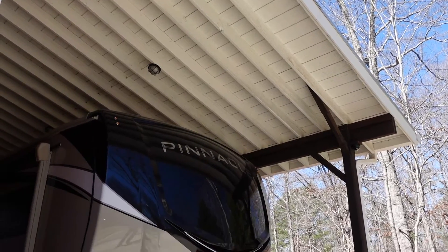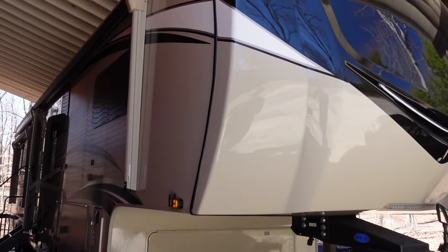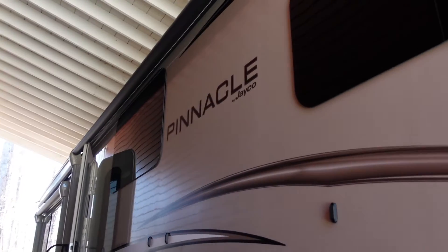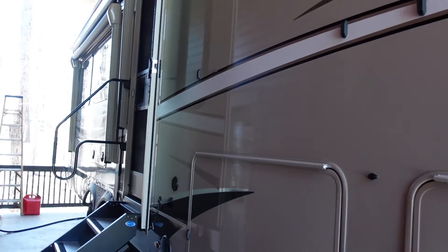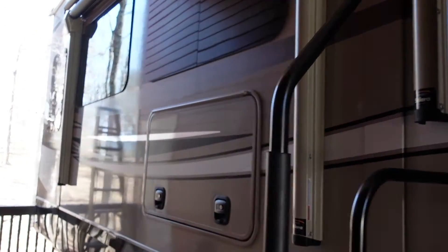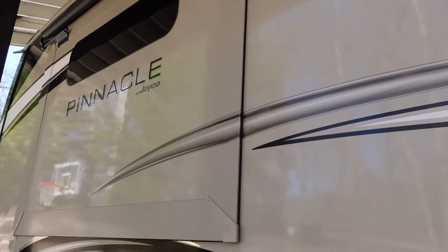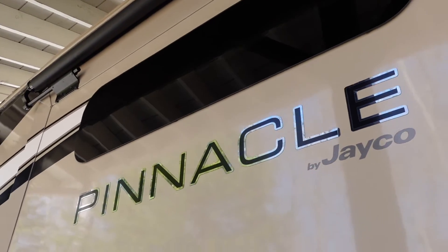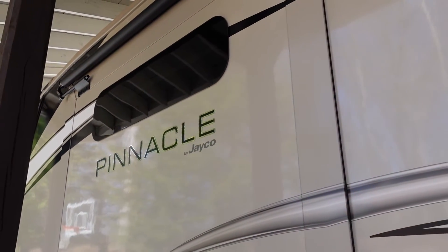Just to be clear, I myself personally do not live in my Jayco Pinnacle full-time. I bought it for recreational use and probably spend an average of 45 days or so out of the year in it during trips and family vacations. But I spent a lot of time researching it before purchasing — it's my fifth RV, and over time I've become more particular about features and options. I am not affiliated with Jayco; I'm just a regular customer and owner, so these are all my personal opinions.